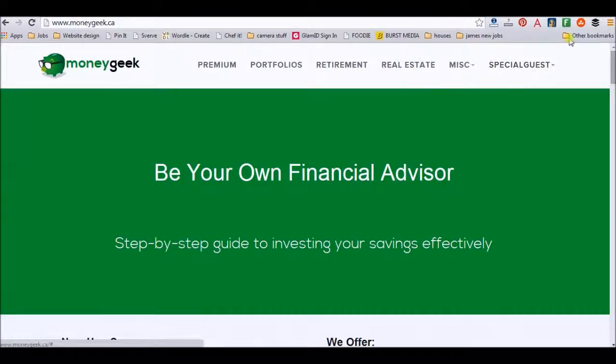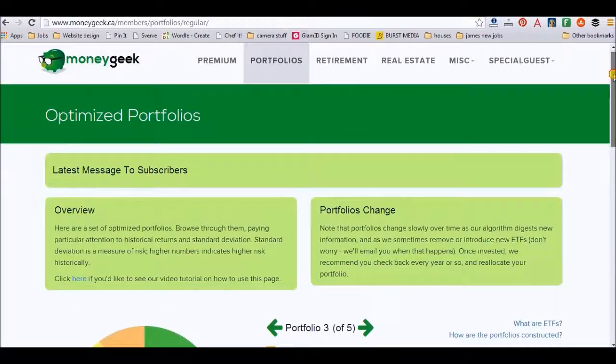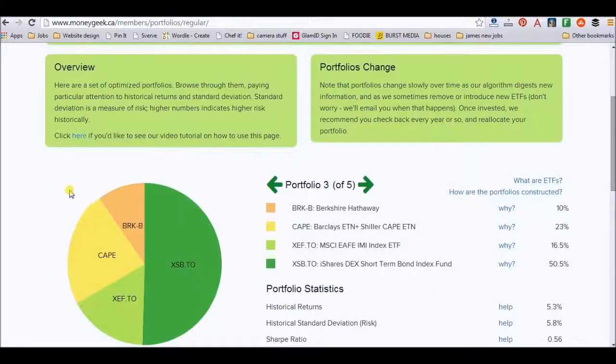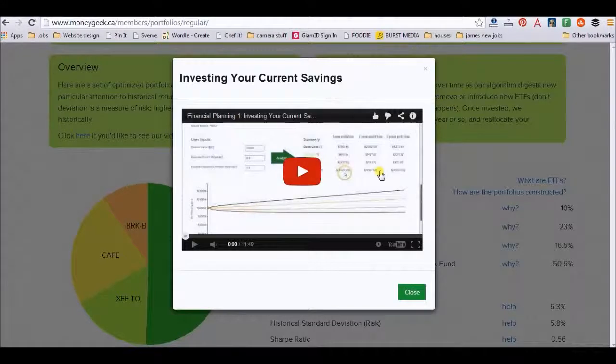If you're not already on the website, in this area here with 'special guests,' that's where you log in. I've already logged in now, so I'm just going to show you a little bit of a quick portfolio overview. Another thing I really like about this website is that they break it down for you. They talk about optimized portfolios, and if you don't understand how to use the portfolios, if you click here, they have video tutorials on how to use each part of the website.